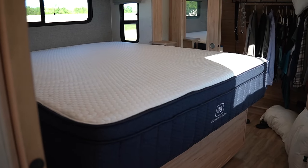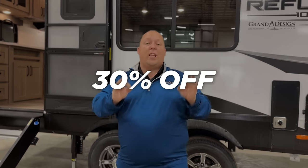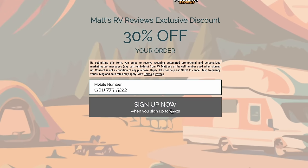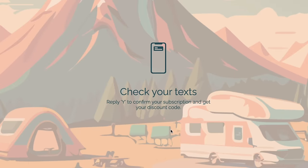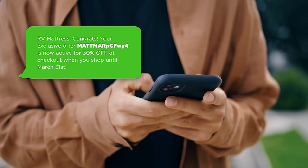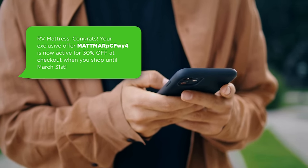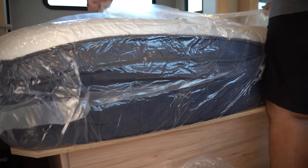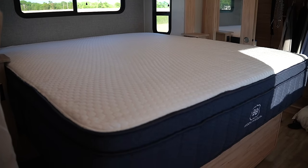This episode is sponsored by rvmattress.com. We love Brooklyn Bedding and rvmattress.com. This month in March, there's something extremely exciting — 30% off your purchase with a dynamic code. Click the link below and type in your phone number, and Brooklyn Bedding will send you a one-time use code for 30% off. You can always get 25% off at rvmattress.com/matt, but this March is the best deal of the entire year.